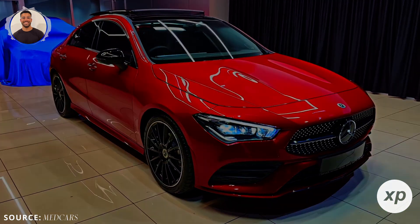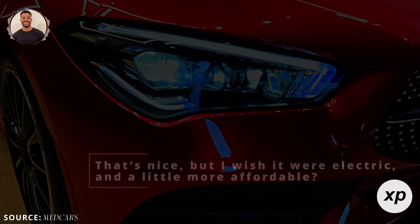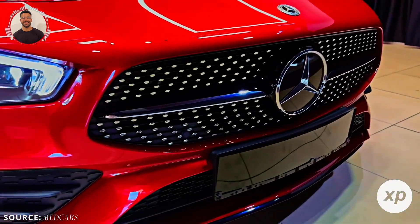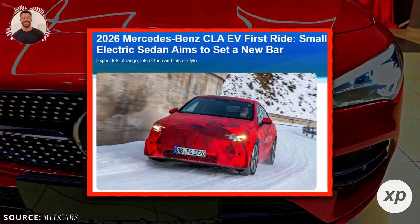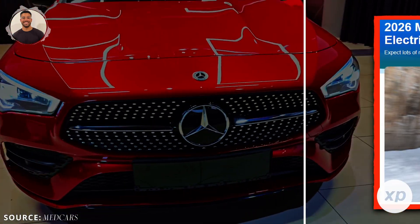Have you ever looked at a luxury car and thought, that's nice, but I wish it were electric and a little more affordable? Well, Mercedes-Benz might have just answered your wish. The brand new Mercedes CLA electric sedan is here, and it's shaking things up in a big way.